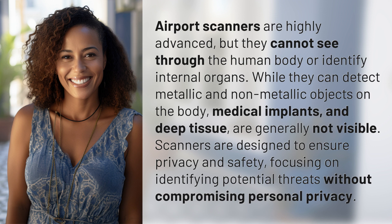Scanners are designed to ensure privacy and safety, focusing on identifying potential threats without compromising personal privacy.